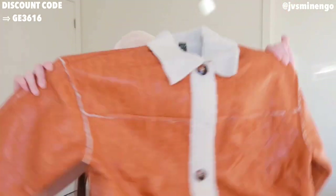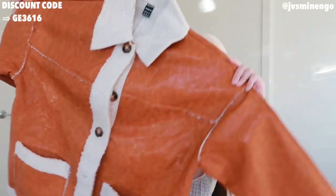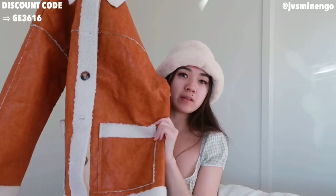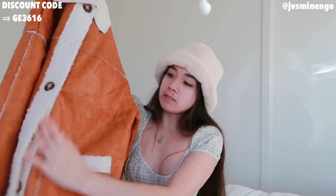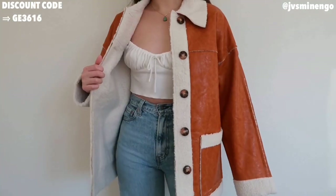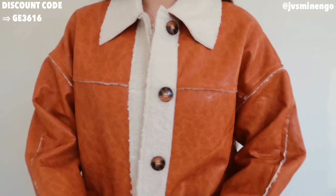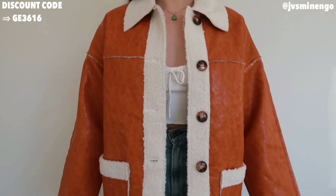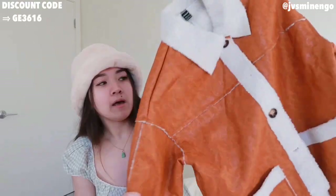Moving on, we have another jacket — a really cute faux leather staple. I've been seeing so many jackets that are leather on the outside with sherpa inside, and I feel like it's a really nice contrast. Whenever I see girls wear this, they always look so cute. It's really nice quality, super warm. I will say it's a little bit heavy and not as thick as I expected, so if you live somewhere super cold, layer a sweater under it. But I live in California, so I can get away with just a tank top.